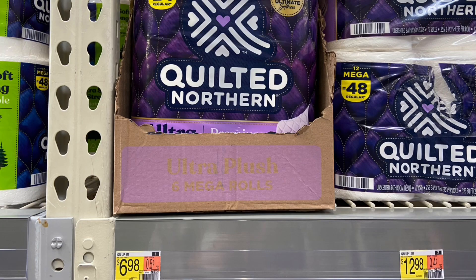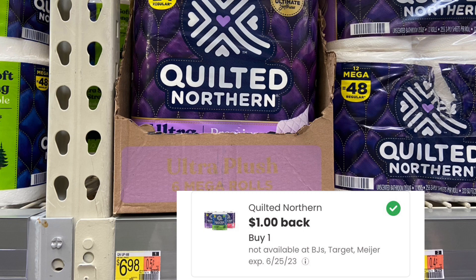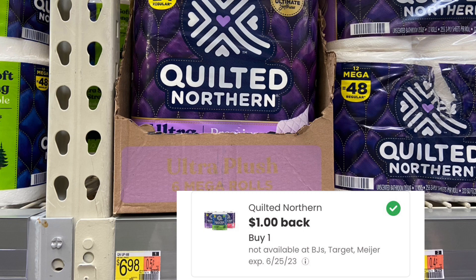And if you guys need toilet paper, the Quilted Northern 6 Rolls is priced at $6.98. Pick up one and submit over to Ibotta for $1 back and then Coupons.com for $1. Makes your final cost $4.98. Not the best deal, but hey, every saving counts.